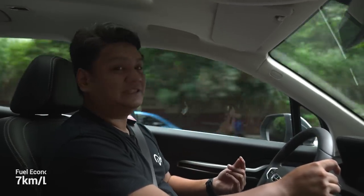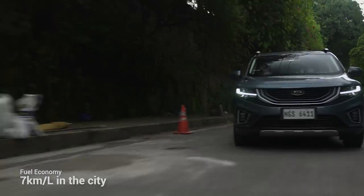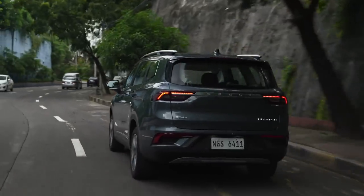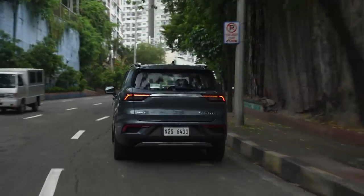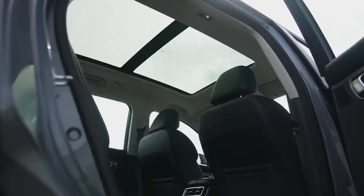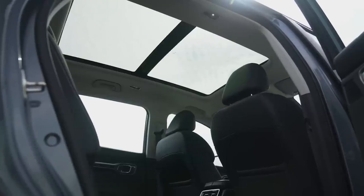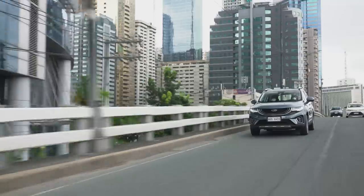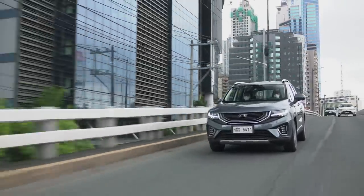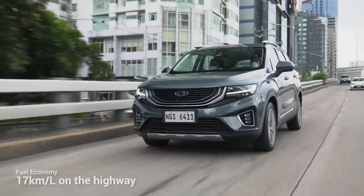The fuel economy for the Geely Okavango in the city is about seven kilometers per liter. You might say that doesn't sound like much, but you have to take into account the overall weight and features of this car. You have no idea how huge it is until you get inside — it even has a panoramic sunroof — and it still gets seven kilometers per liter in heavy city traffic. Once you get it out on the highway where you can fully utilize the mild hybrid system, you're looking at 17 kilometers per liter.